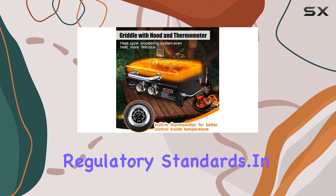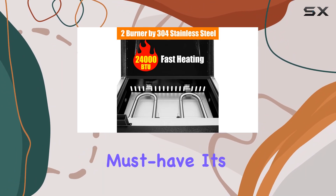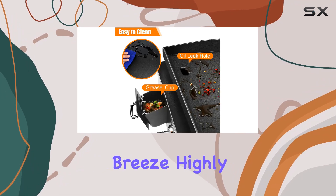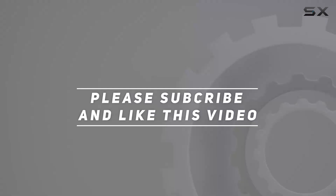In conclusion, if you're into outdoor cooking, the Sili Metal 22-inch portable griddle is a must-have. It's reliable, versatile, and makes grilling on the go a breeze — highly recommended. Check out the video description for the updated price, and thank you for watching.